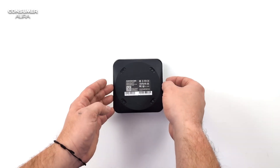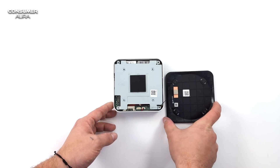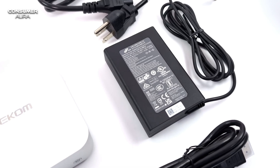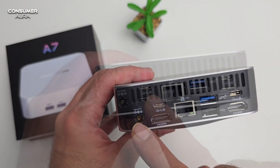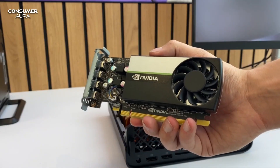Today we're introducing sleek and compact mini PCs that challenge the massive size of desktop PCs. These tiny power packs deliver high performance even in confined spaces, making technology more accessible and convenient. But can these mini PCs really achieve big things? The answer to this question can be found in the video.